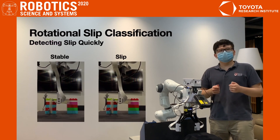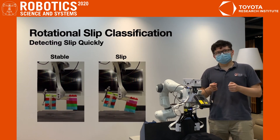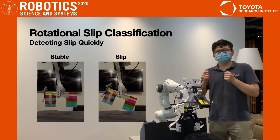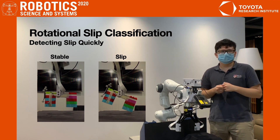In our second experiment, we perform rotational slip classification. Here we see Frankie lifting an object. On the left, the object is stable; on the right, the object slips. We have slowed down the video because this all happens in slightly more than a tenth of a second — about the blink of an eye.